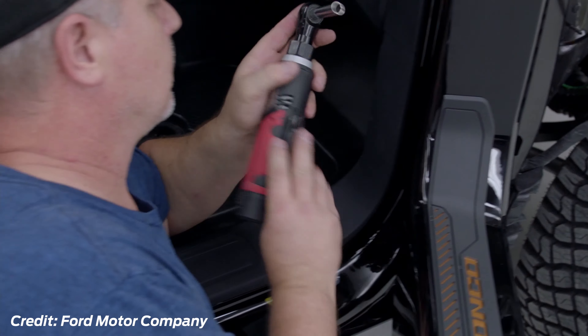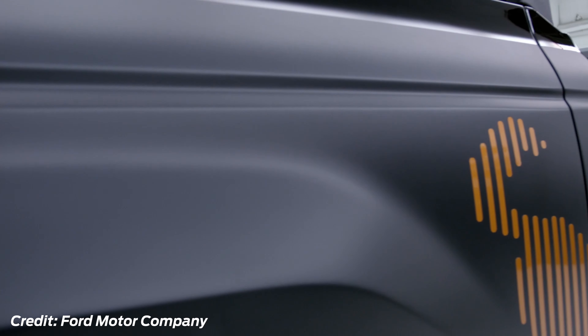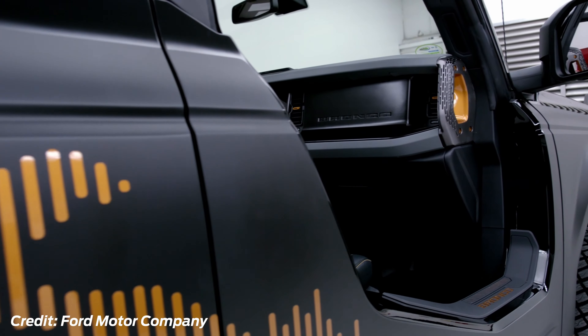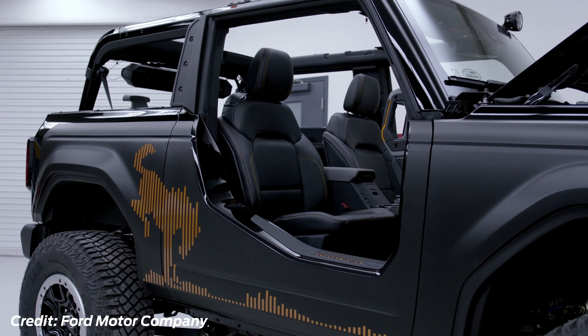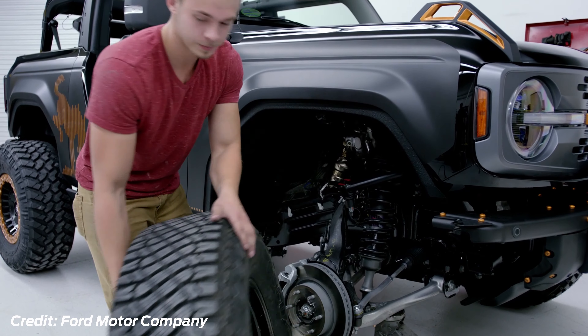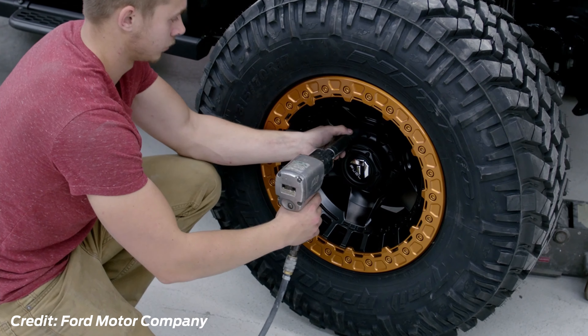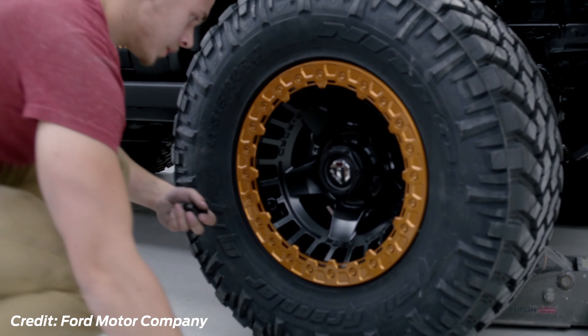Customers who have ordered a Bronco with a hardtop can change it to a softtop before July 23, 2021, to get the 2021 model year. Those who do not change their order will most likely be pushed back to the 2022 model year. Any orders placed after July 23 will automatically receive a 2021 softtop Bronco that comes with a hardtop prep kit at no additional cost.